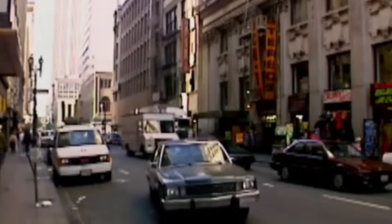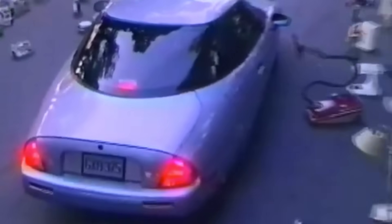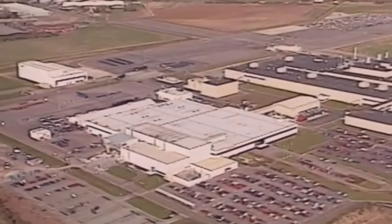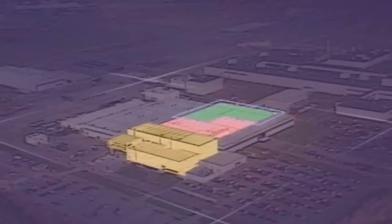Most of them had spent decades perfecting gas engines, not experimenting with batteries. But if they wanted to keep selling cars in California — one of the largest car markets in the entire world — they had no choice but to play along. This is why the 1990s gave us a strange wave of early EVs: GM had the EV1, there was the Ranger EV, Toyota had the RAV4 EV, and Honda, being the last Japanese automaker to start EV research, decided to build something of its own.